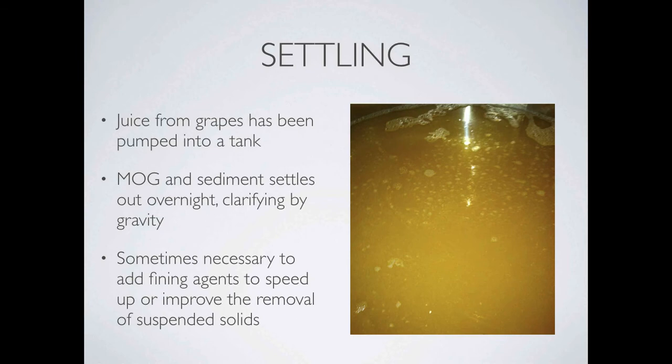Next up is settling. After the juice is pumped into a tank, it's cooled and settles out overnight, clarifying by gravity. It's sometimes necessary to add fining agents to speed up or improve the process of removing suspended solids.